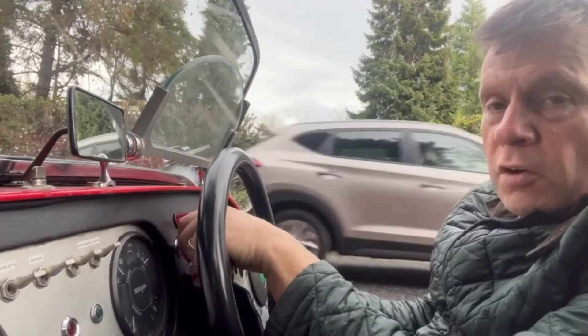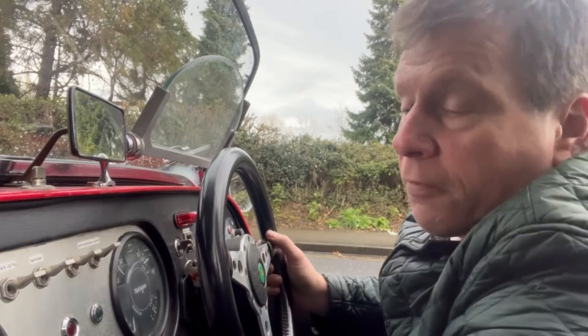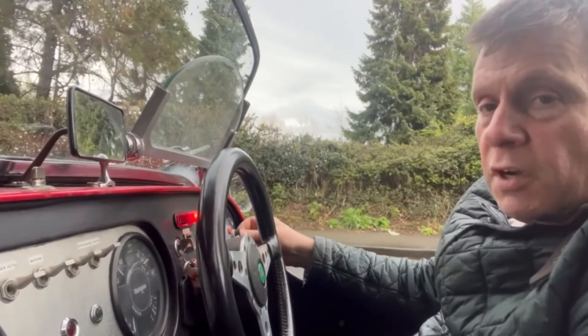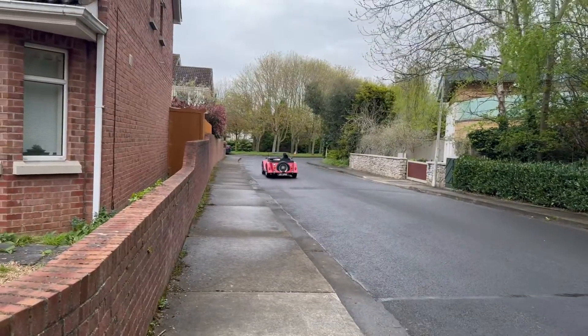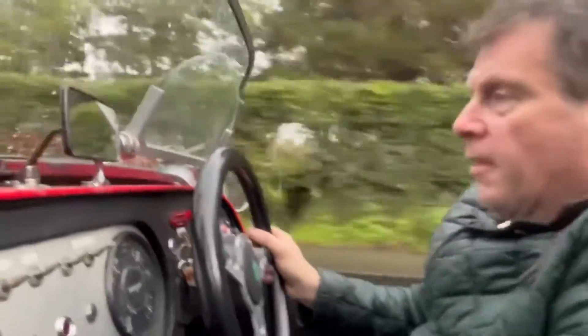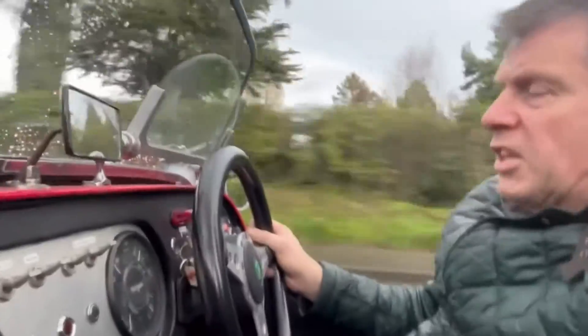Let's go for a little drive — I'm not sure if you'll be able to hear me that well, but we'll give it a go. We release the handbrake, ignition on, push button start on this side. Starts well.